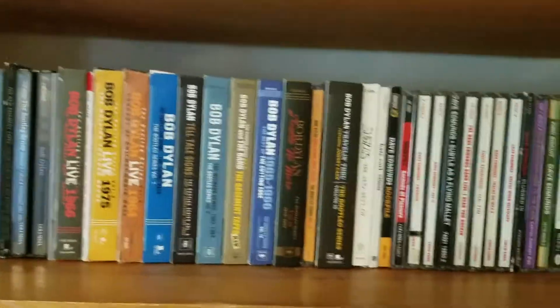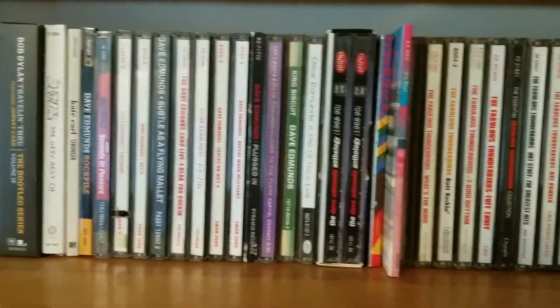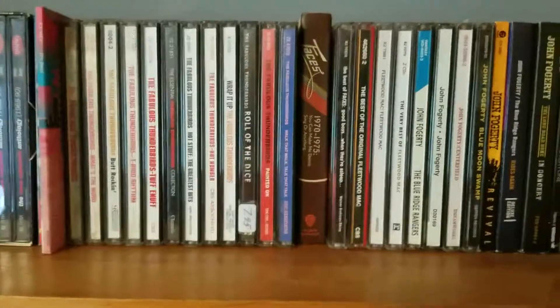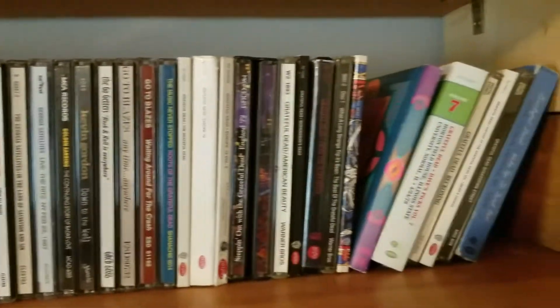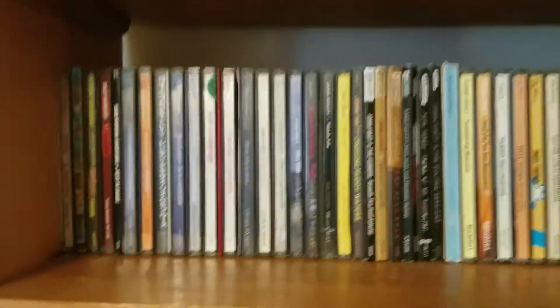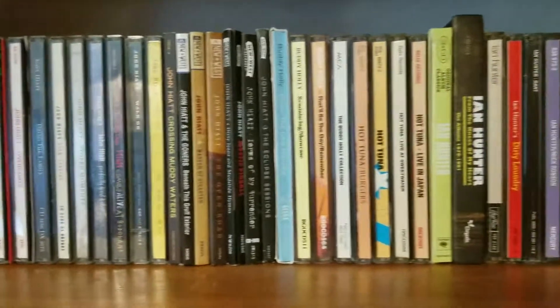I'm going to do several videos on bootlegs — I think I would divide those up by artist. I'm going to do several videos on box sets, and divide those up different ways, like Bear Family, or Hank Williams, or Chuck Berry, or whatever. I'm definitely going to do a Bear Family set.